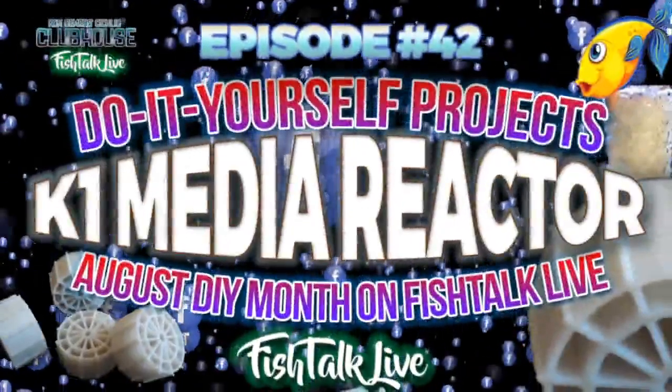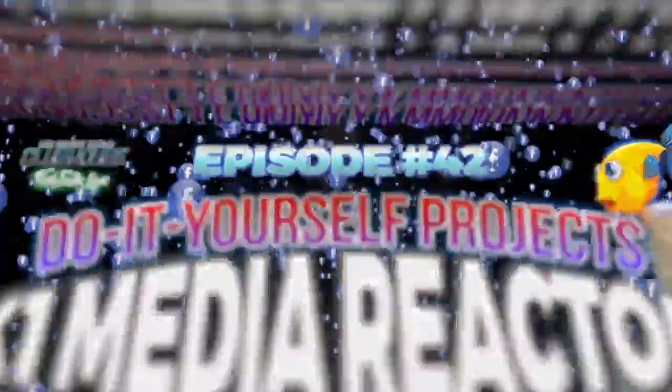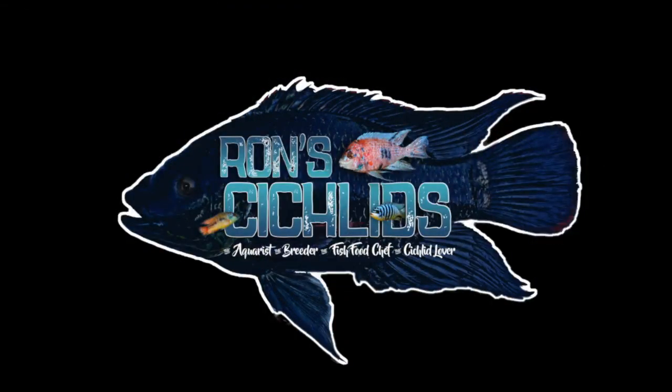Tonight on this episode, you're going to be watching a video of me doing a K1 Media Reactor build, and I'll be available for questions. I did want to clarify — someone reached out after I posted about it and sent a long article about flow. This K1 Media Reactor is a supplement for bio media in your tank. You're not going to want to run a 55 or bigger 125-gallon on this filter alone — it's not like that.